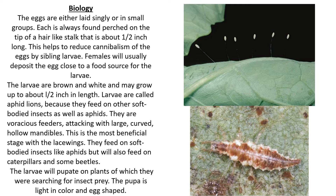The eggs are either laid singly or in small groups. Each is always found perched on the tip of a hair-like stalk that's about half an inch long. This helps to reduce cannibalism of eggs by sibling larvae. Females will usually deposit the egg close to a food source for the larvae.